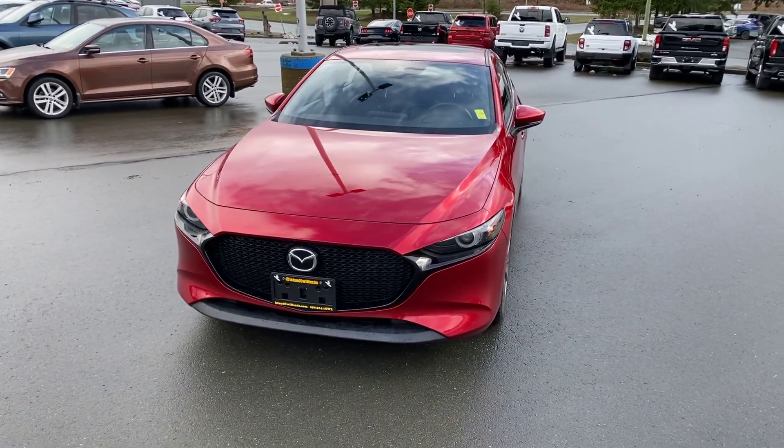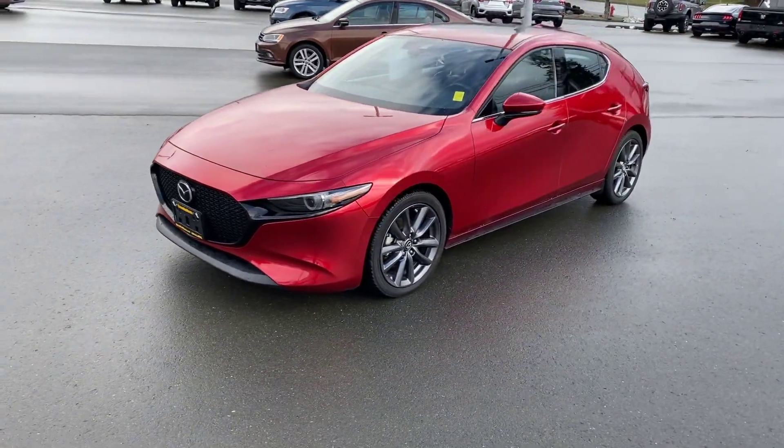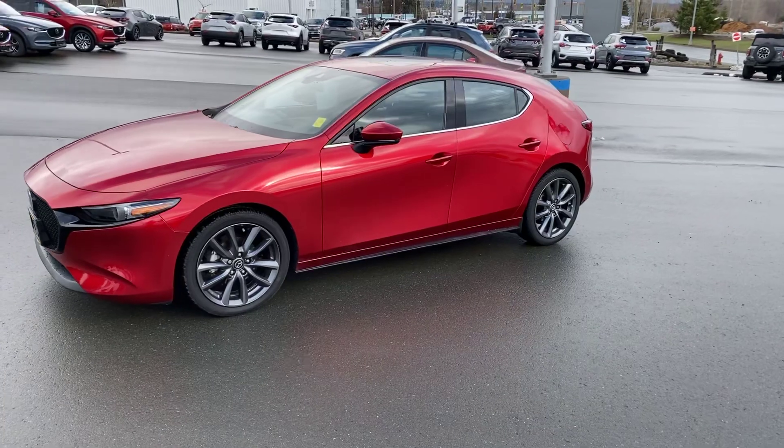It's got the 2.5 liter engine with cylinder deactivation. Look at the lines on this thing — it's beautiful.